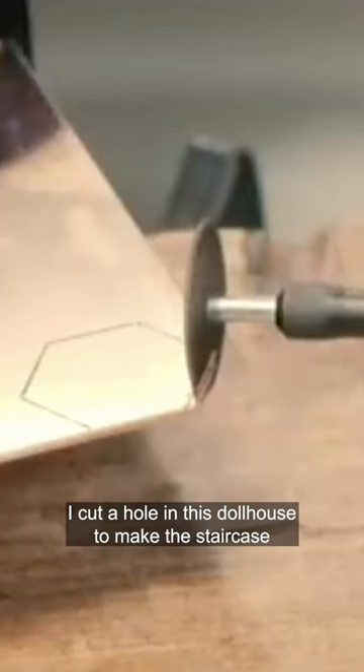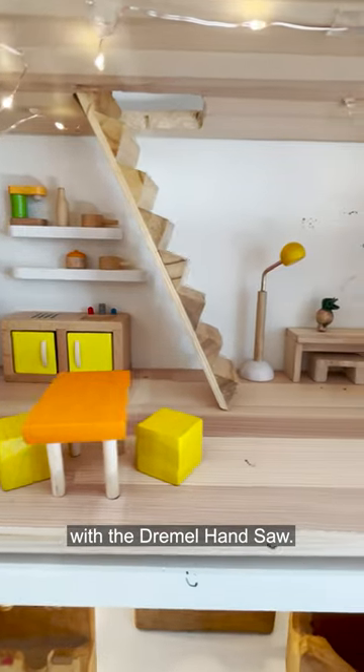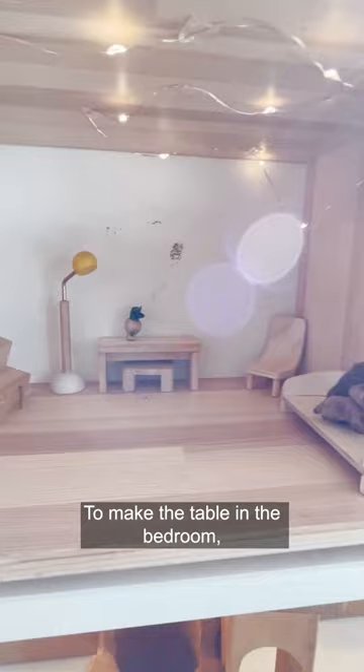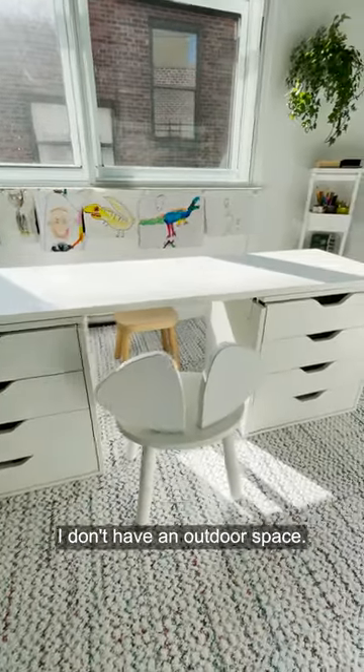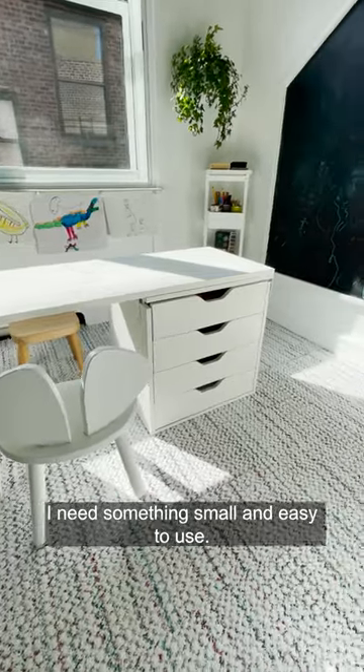I cut a hole in this dollhouse to make the staircase with the Dremel hand saw. To make the table in the bedroom, I used the hand saw because I don't have a garage or an outdoor space — I need something small and easy to use.